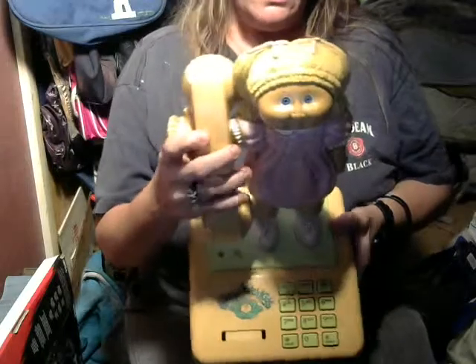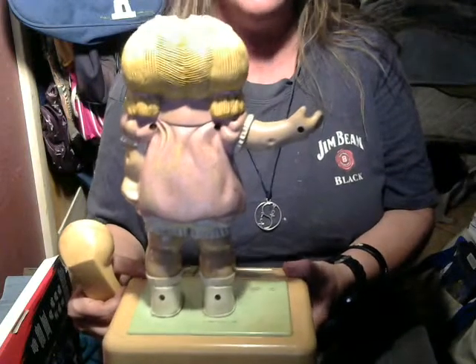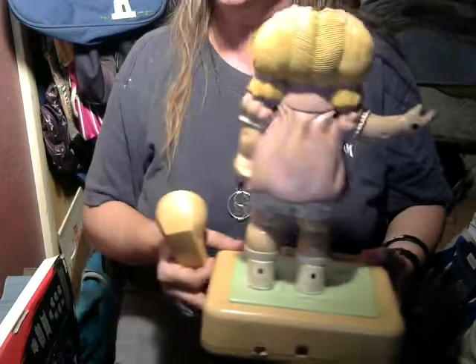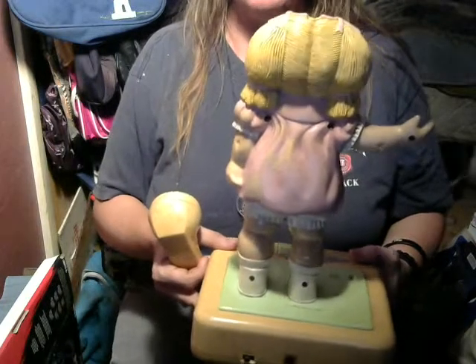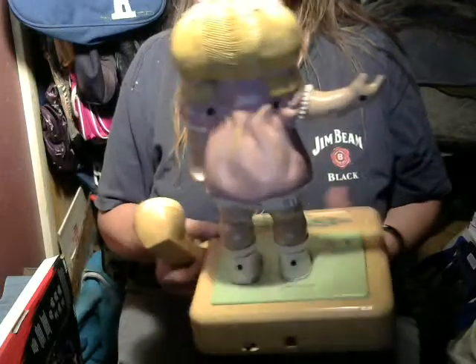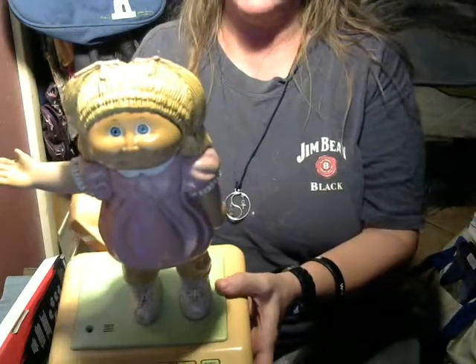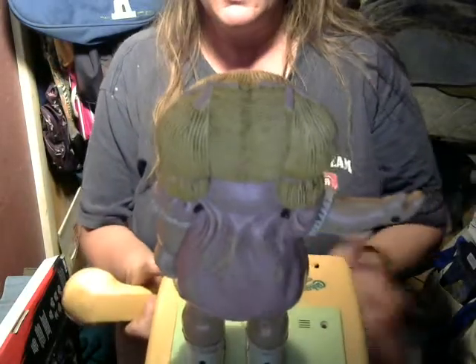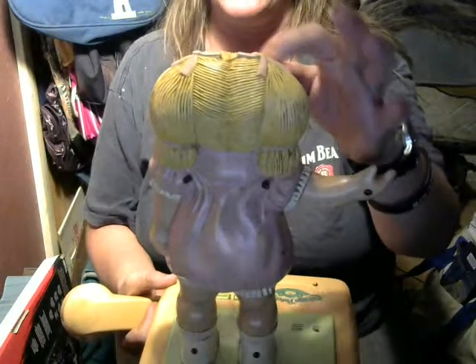This is from 1984, it is made by Coleco. She's got some wear on the back here, but I mean, really what do you expect for something this old. I'm thinking that eventually I'll probably touch it up if I can without losing the integrity and originality of it. But I just think she's adorable with her blue eyes, and you can see the detailing on her hair.